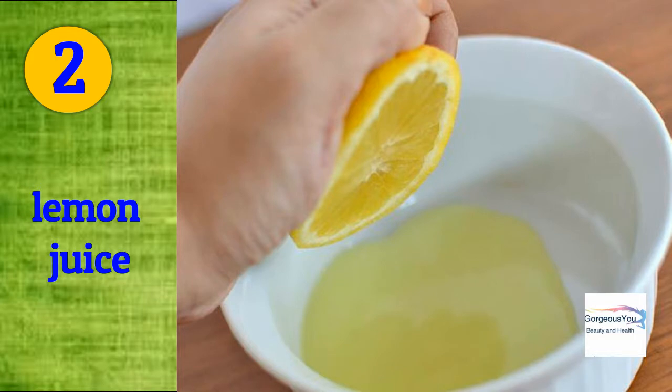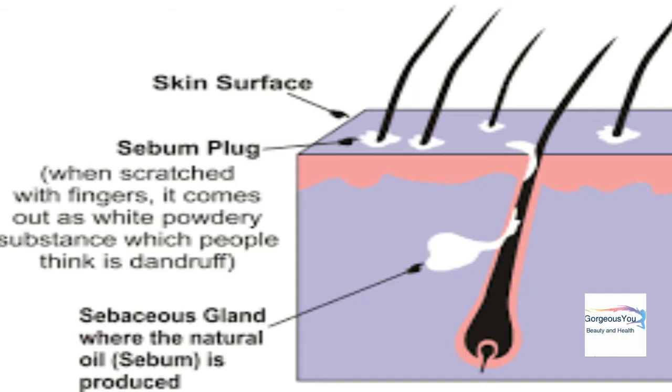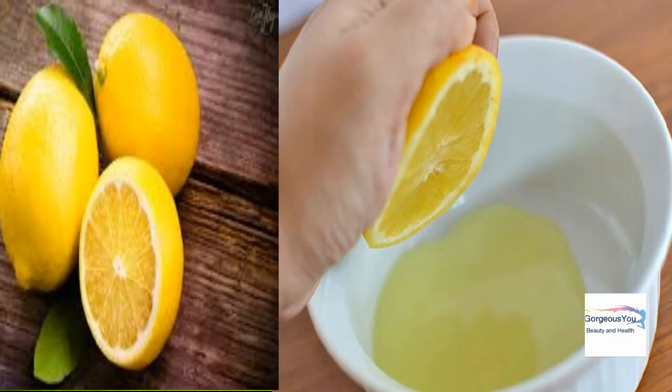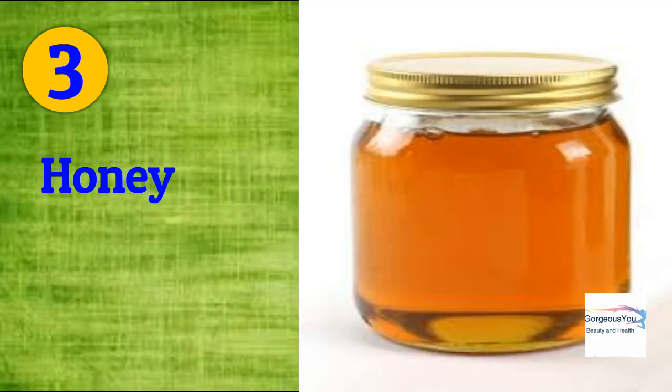Lemon juice: regular usage of lemon juice in your shampoo will make your hair grow in a healthy way. Lemon juice will help to remove sebum buildup from the roots of the hair. Sebum makes your hair look dull, sticky, and lifeless. The citric acid present in lemon is a natural cleansing agent. Add half to one teaspoon of lemon juice to your regular shampoo and use this mix to shampoo your hair, then rinse with water after a few minutes.